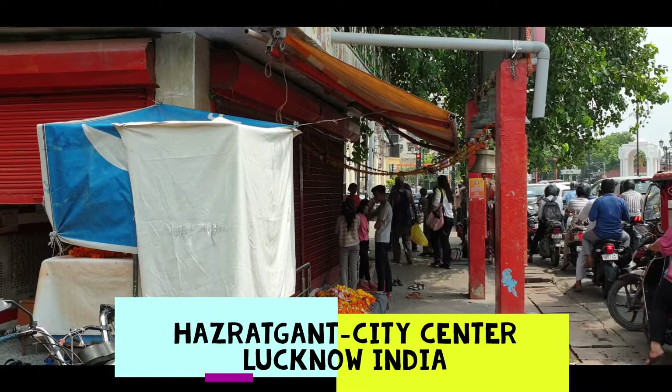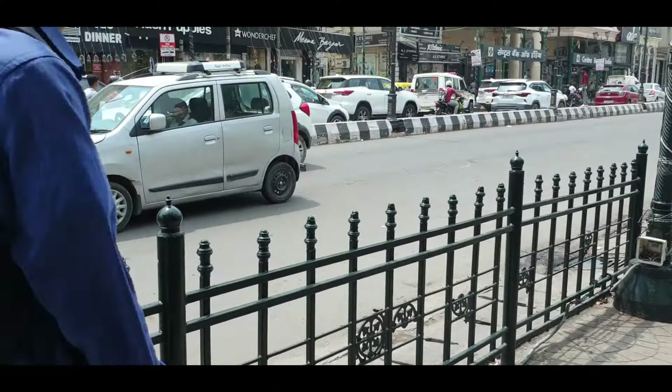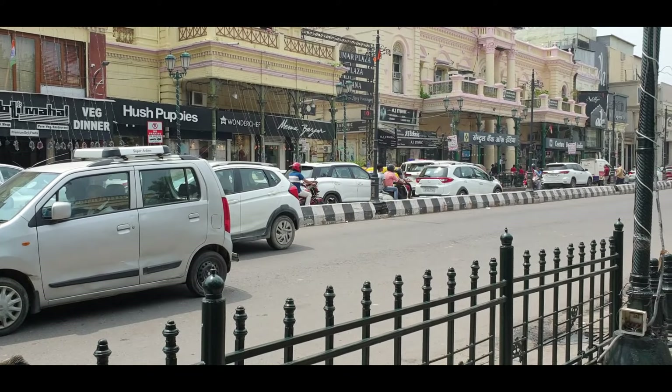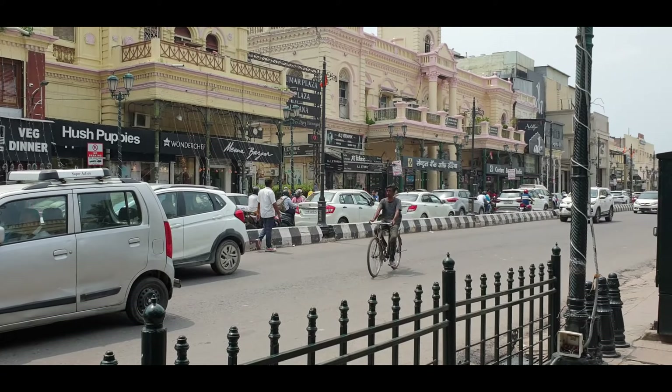This one is a temple right now — it is closed, you'll see the flowers. This is the city center of Lucknow. As I had shown you till now from Romania, all the city centers — so this one is Lucknow, and it is Hazrat Ganj.